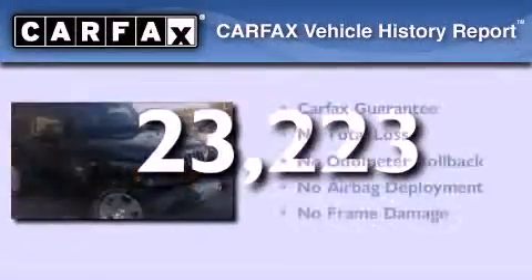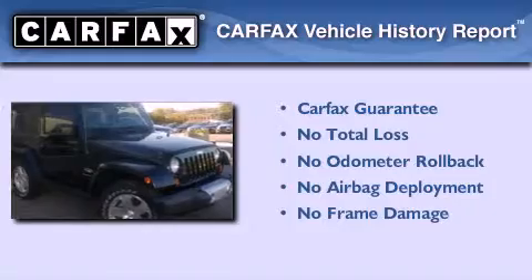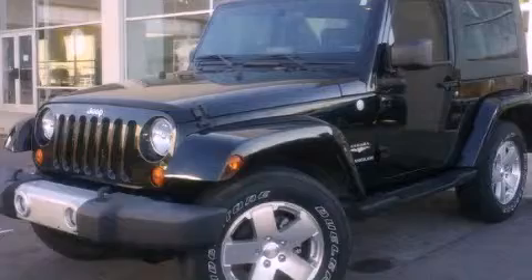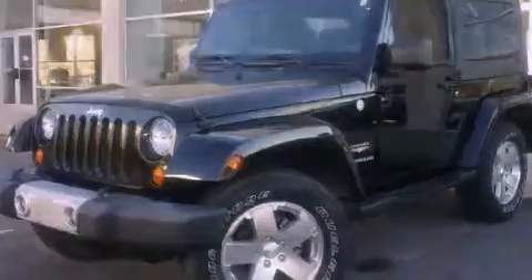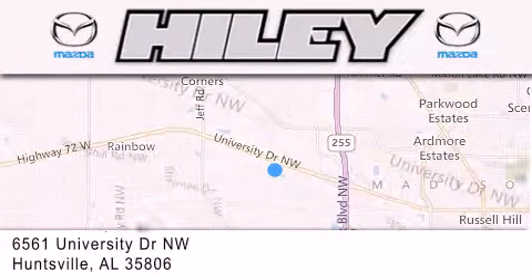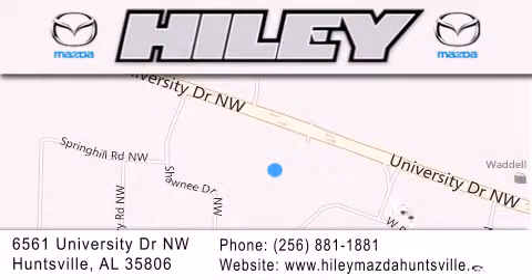Not to mention that this Jeep qualifies for the Carfax buyback guarantee. Please call today to reserve this vehicle for a test drive. Highley Huntsville is located at 6561 University Drive Northwest in Huntsville. Our goal is to exceed all of your expectations to ensure that you'll return for future visits.